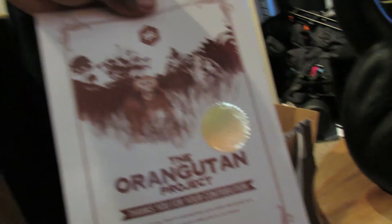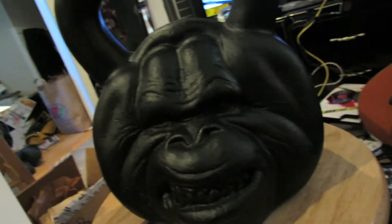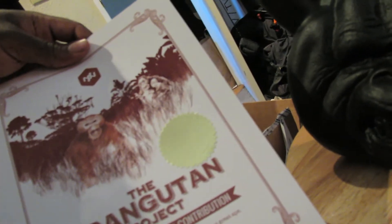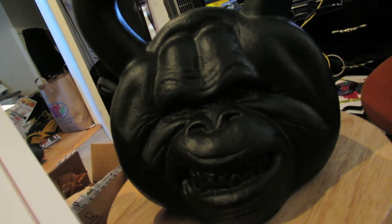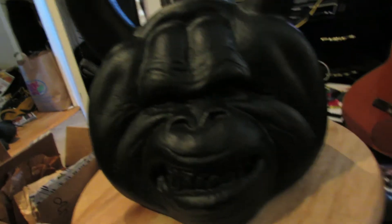I just opened it and they even sent me a card for the orangutan, which I didn't order. So I'm hoping I can return it and hopefully not have to pay shipping, because I already paid shipping to get it here and it was like 30 bucks since it's heavy.